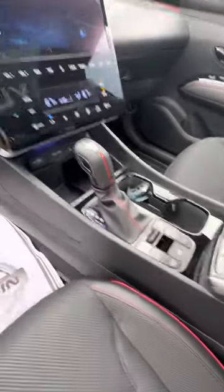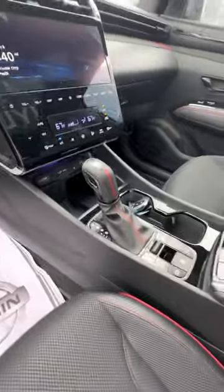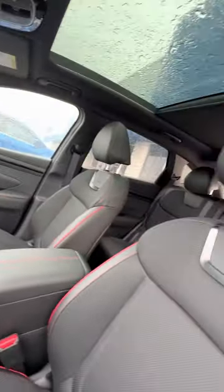It also has heat assist, parking camera, and your different drive modes. Full panoramic sunroof up top with your animated logo on your seats. Very, very beautiful car.